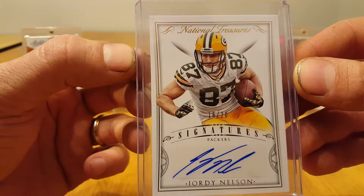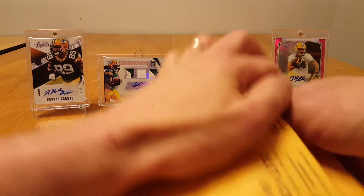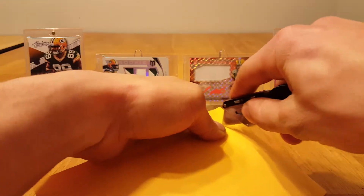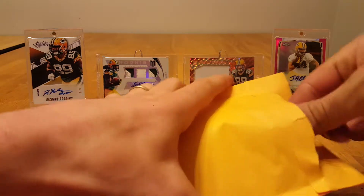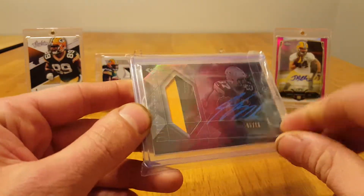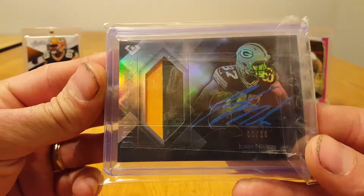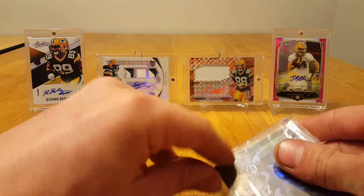It's pretty exciting watching this get pulled, I must admit. And the next package is very well packed — two bubble mailers, I like it. Oh yeah, check that bad boy out. That is a Jordy Nelson from Diamond, out of 20.